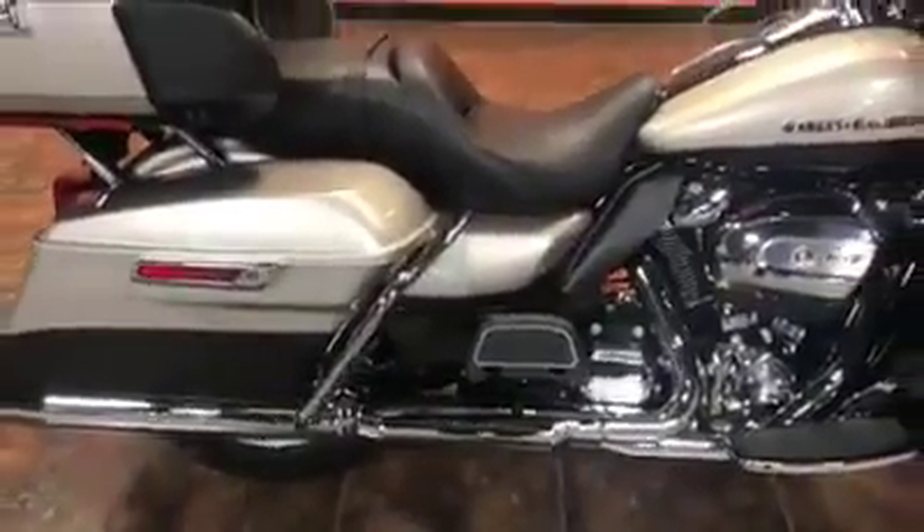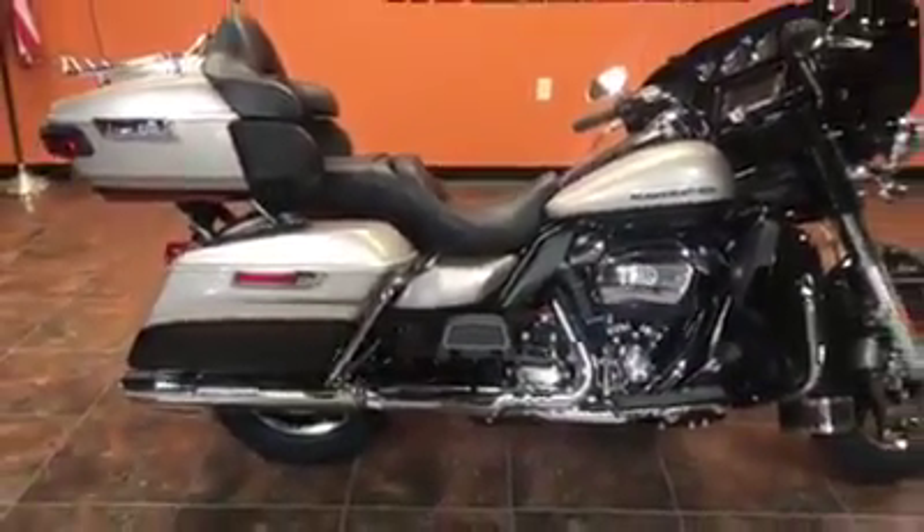This bike also has the new hand-adjustable rear shocks on it, and it's ready to go. It's a beautiful color. We've got a great selection of touring bikes right now.